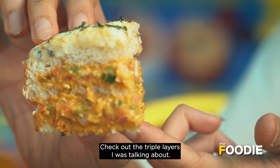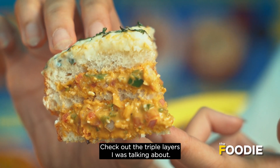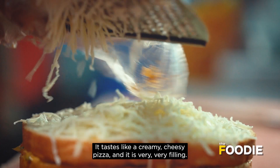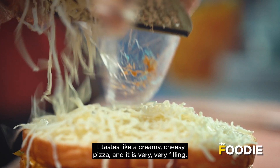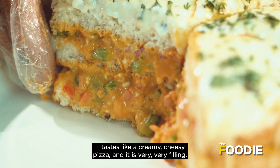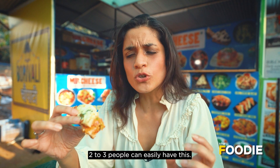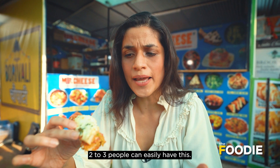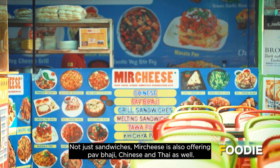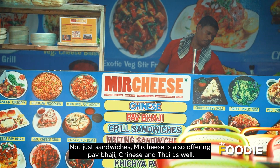Look at the triple layer which I was talking about. This is a very creamy, cheesy pizza and it is very, very filling — 2 to 3 people can eat from it. At the Meat Cheese stall, there are not only sandwiches but also Chinese and pao bhaji, so please do come here.